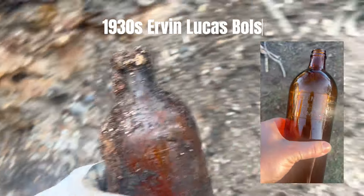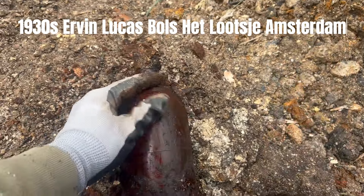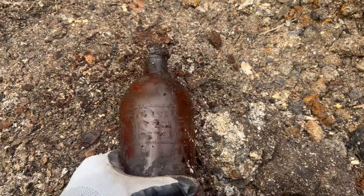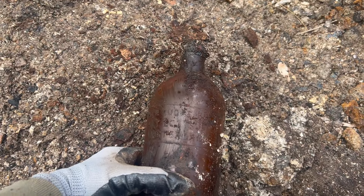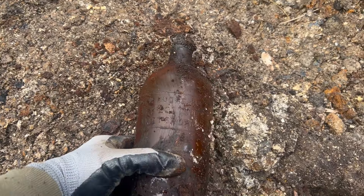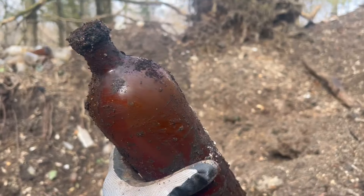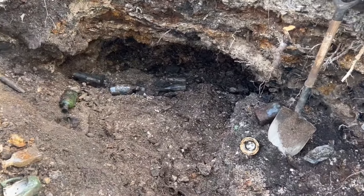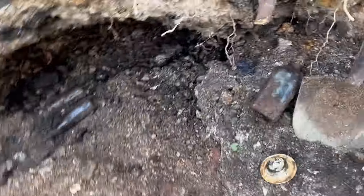And I found this boss — I'm gonna pull this out. Oh yeah, it's a big sucker! It's one of those — Irvin Lucas Bowles — Het Lutz, Lutz Tea, something like that, Amsterdam — obviously some kind of a booze bottle. Holy crap, it's got a lot of booze still in it! Wow, okay, that's a cool looking bottle right there.